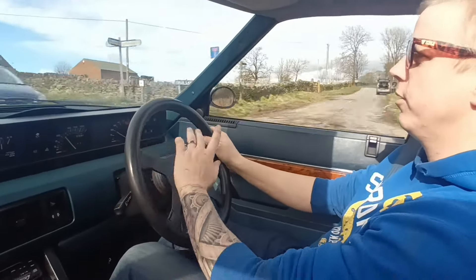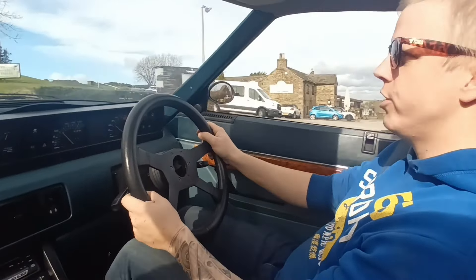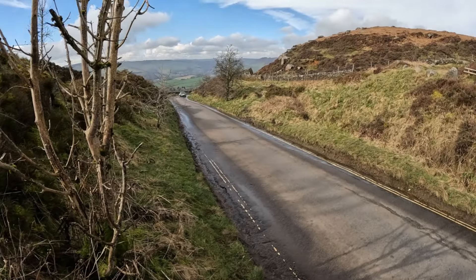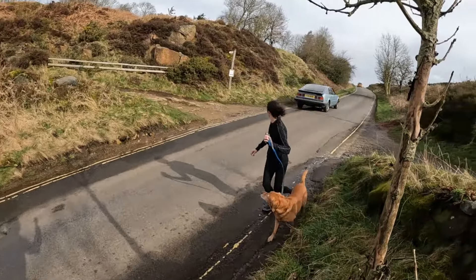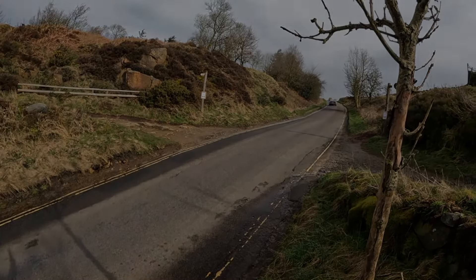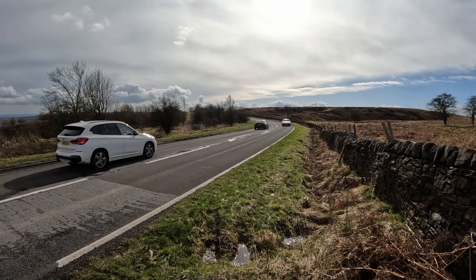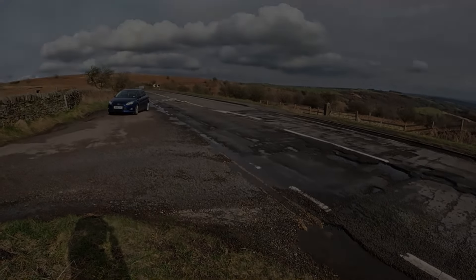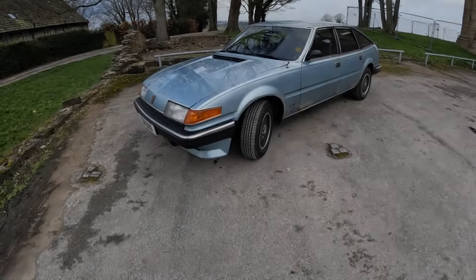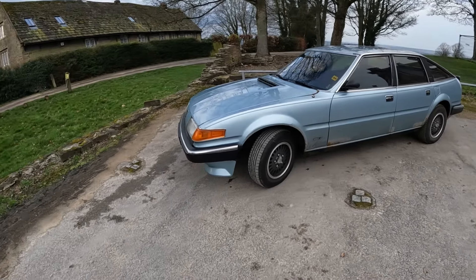We're in the Peak District at the moment, so we'll go find somewhere nice to park up and show you the car. Today's car needs little introduction - the SD1 was launched in 1976 and went on to win European Car of the Year in 1977.